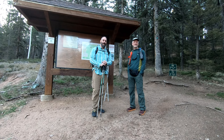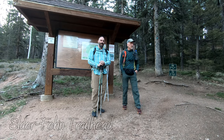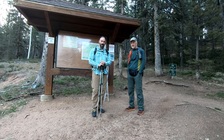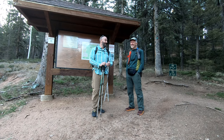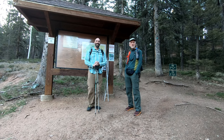Howdy folks, it is May 29th, 2021 and we are at the Catamount Reservoir Trailhead — something like that, Elderfinn. Getting a good training hike in today. I think we're doing about 16 miles and we're going to try to break some of the rust off the wheels here. He got me up early. I don't even know what the hell we're doing today.